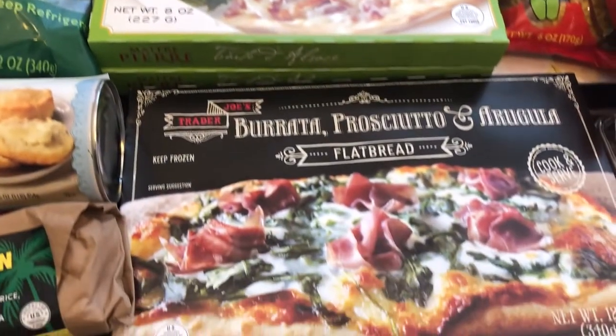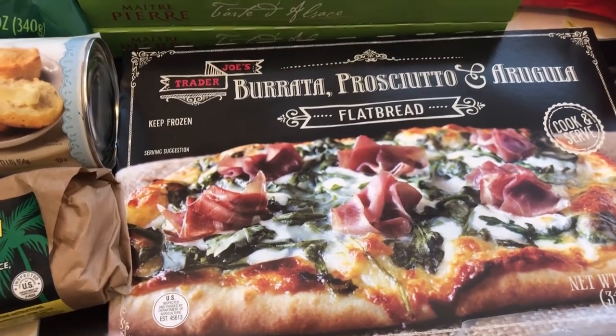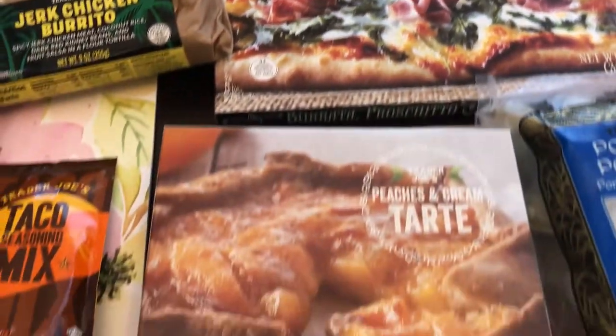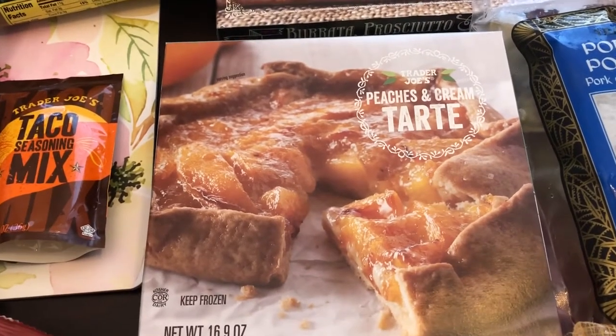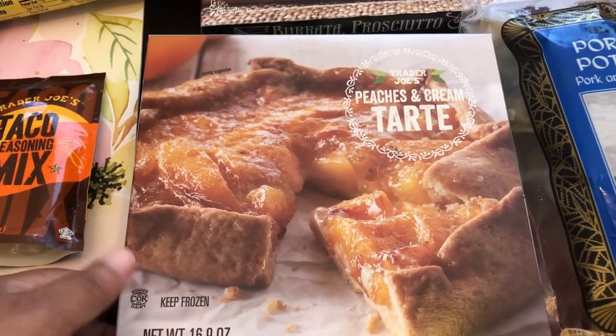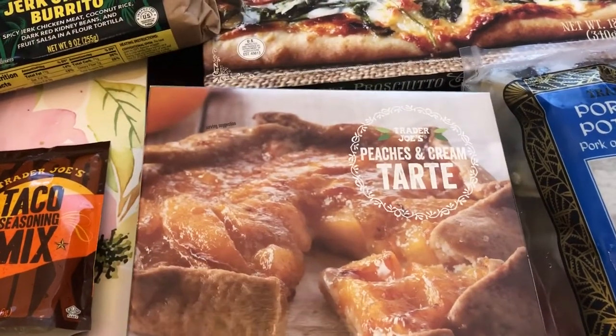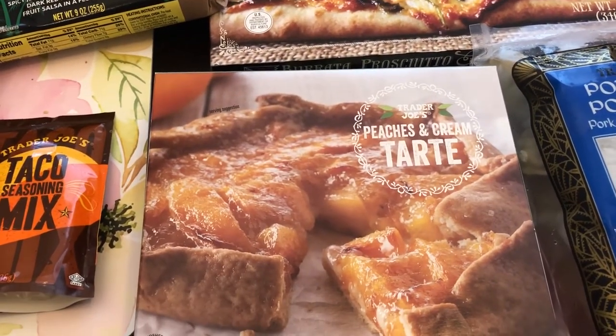I have heard so many great things about this flatbread and wanted to give it a try. And then this is a seasonal item — this peaches and cream tart. I heard it's pretty good so I'm excited to try this out as well. I think it was like $4.99 or something like that.